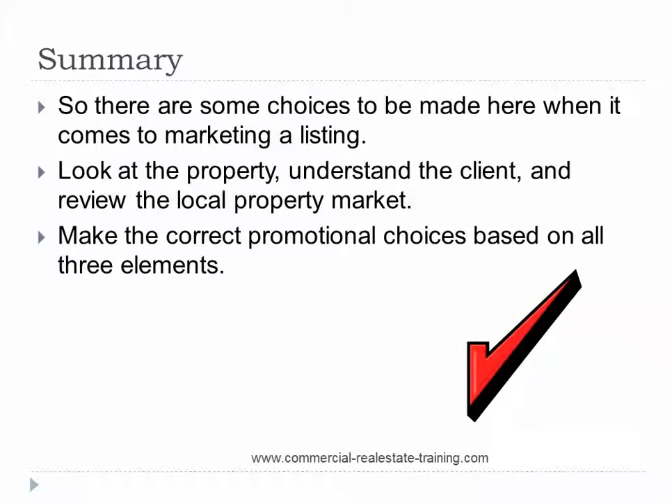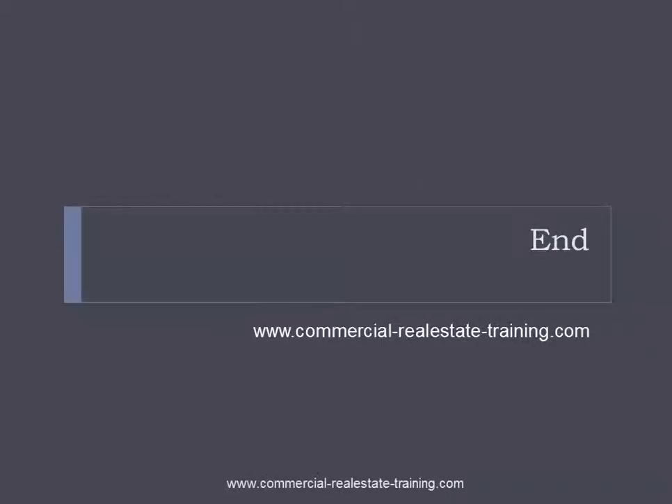In summary, there are some real choices to be made when it comes to marketing a listing for sale or for lease. Look at the property, understand the client and review the local property market — make the correct promotional choices based on all three of these elements. Design your listing for the best promotion possible. Don't be generic, be specific. You can get more videos like this at commercial-realestate-training.com. Thanks for listening — this is John Hyman signing off, and I'll catch you on another video on YouTube soon.